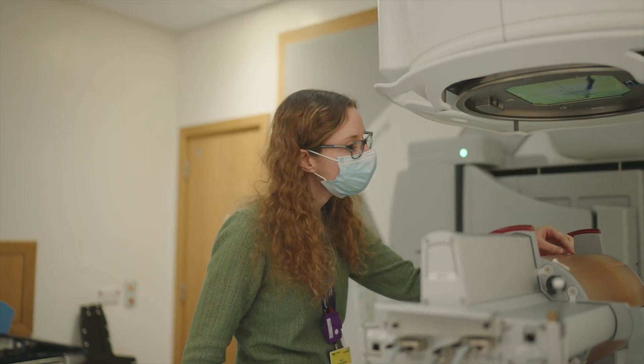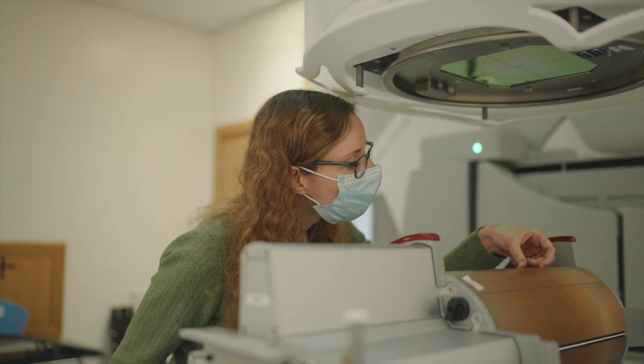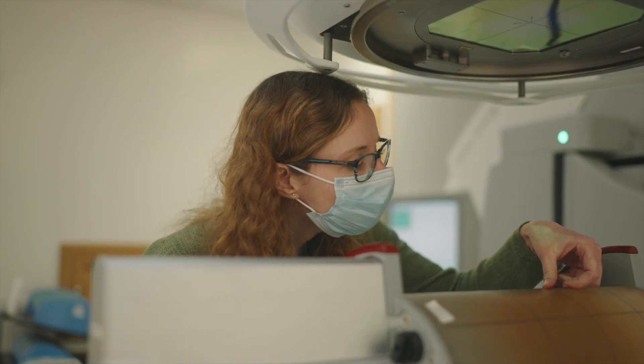We're in the background liaising with all the different staff groups, developing new techniques and ensuring calibration chains are correct, and as I say, everything's safe and accurate.